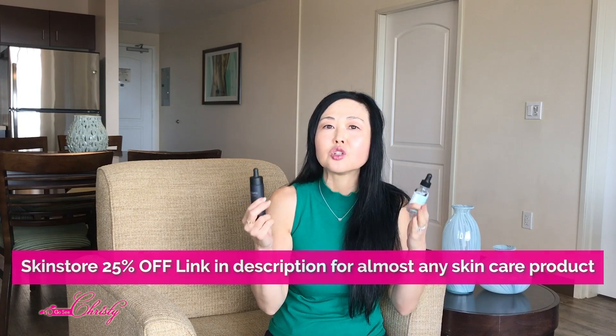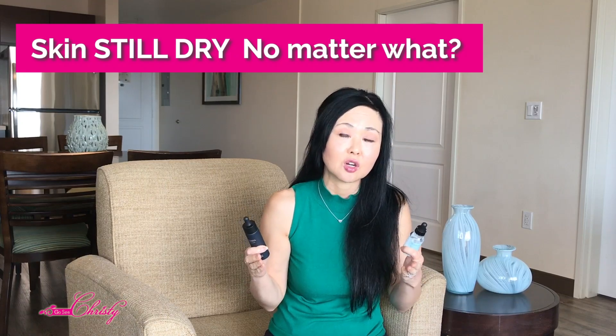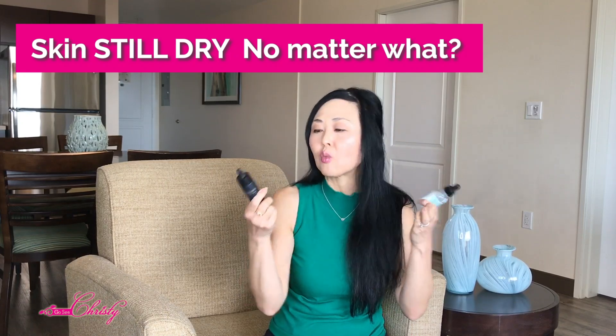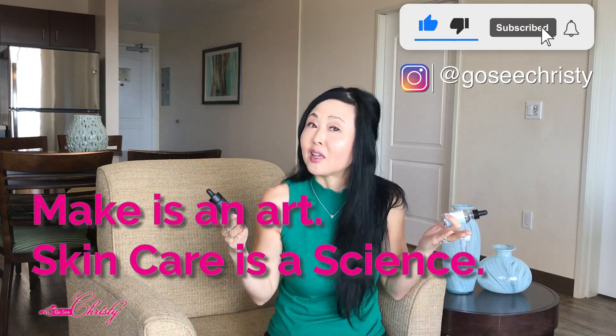Now if you came to this video because your skin is perpetually dry or dehydrated and you want a Hyaluronic Acid serum, or your skin is dry no matter what, your skin may need this — so check out that linked video. And remember: makeup is an art, skincare is a science!